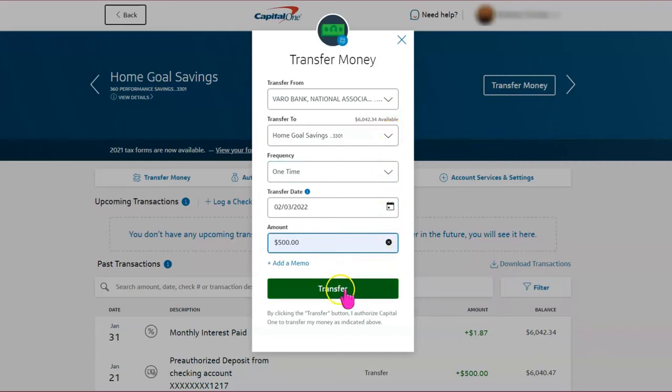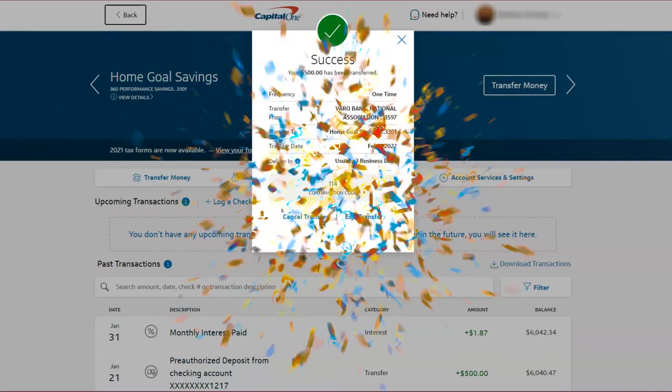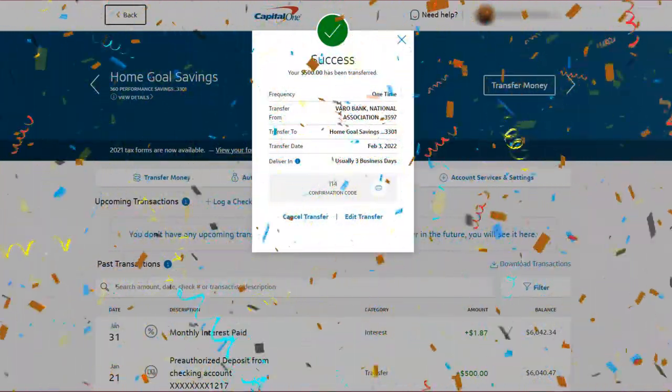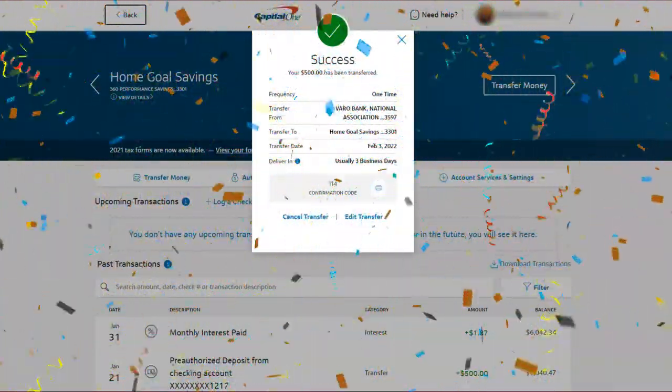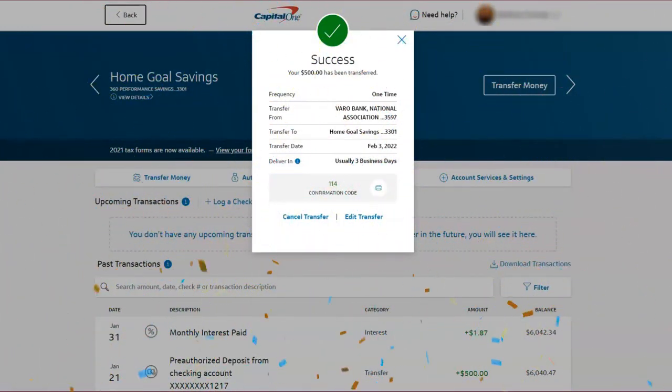We're just going to double-check: transferred from VARO to home goal savings, one-time, February, $500. We're going to select Transfer — and the transfer is successful! We are $500 closer to our $20,000 home savings goal so that we can purchase a home in 2023.